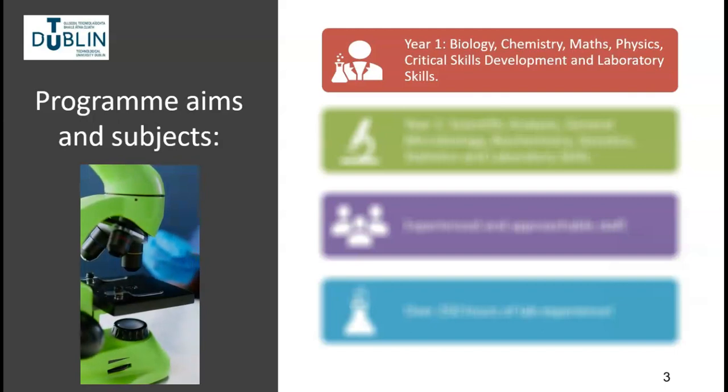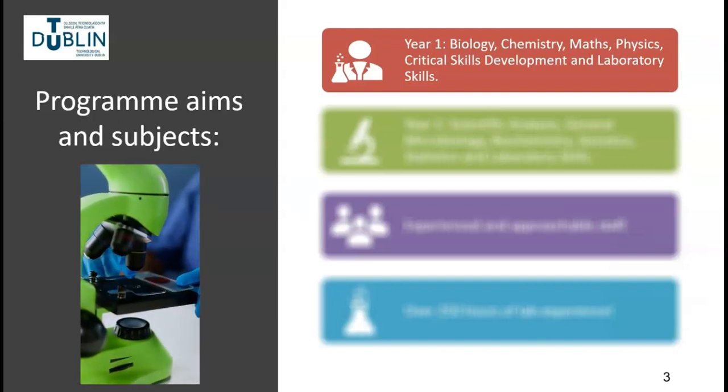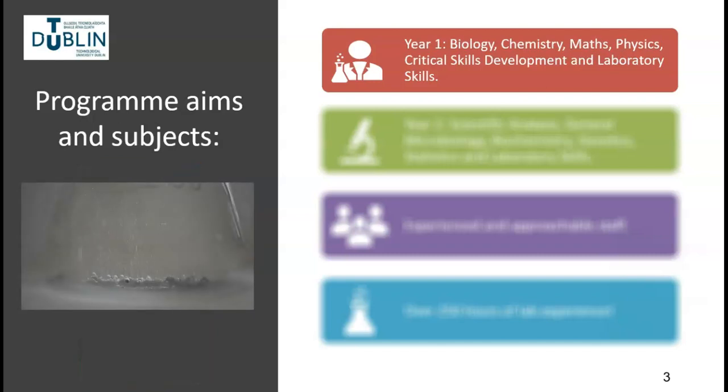The Applied Biology programme aims to equip the successful student with knowledge and skills in the fundamental and applied areas of science. In the first year of the programme, students learn the basic science subjects of biology, chemistry, maths and physics.